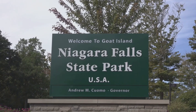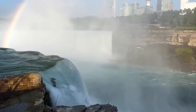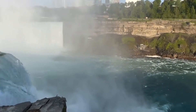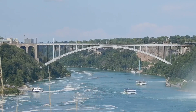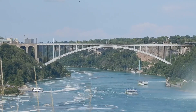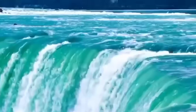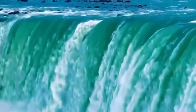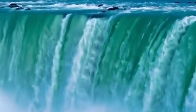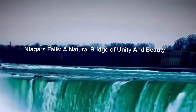Connecting these two nations are two remarkable structures: the Rainbow Bridge and the Whirlpool Rapids Bridge. These international bridges serve as physical links providing seamless access for pedestrians and non-commercial vehicles. The Rainbow Bridge, aptly named for the frequent rainbows seen in its mist, offers a stunning view of the falls. The Whirlpool Rapids Bridge, a few miles downriver, carries both rail and road traffic — a steel arch bridge that is a testament to human engineering prowess. Thus, Niagara Falls serves as a natural bridge between two nations, a symbol of unity and shared admiration for the power and beauty of nature.